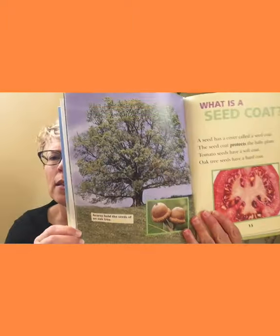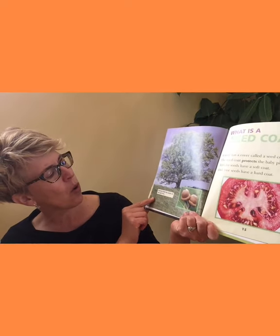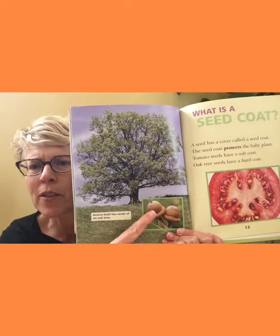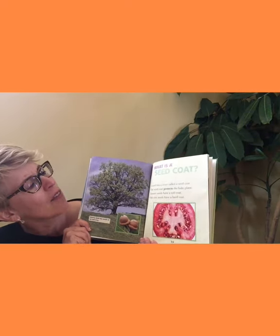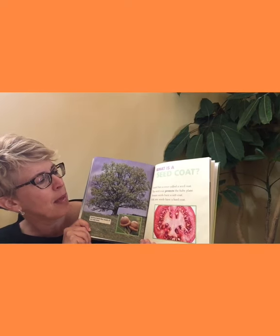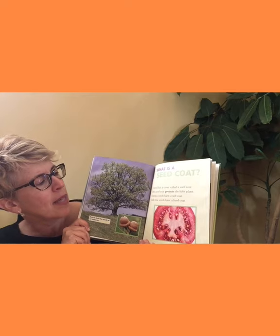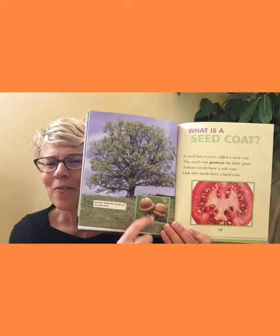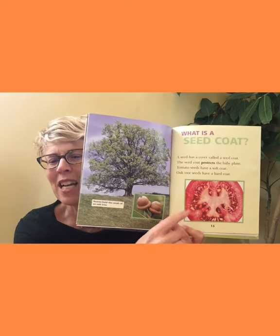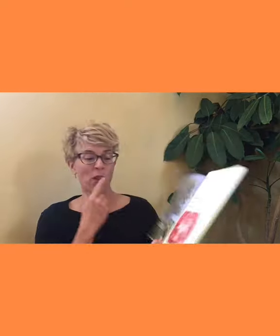Look at this — acorns hold the seeds of an oak tree. What is a seed coat? Seeds wear coats. A seed has a cover called a seed coat, and the seed coat protects the baby plant. Tomato seeds have a soft coat. Oak tree seeds have a hard coat. Have you ever had a tomato seed? It's kind of soft and mushy. This one you probably couldn't even open with your hands — it has such a thick coat.